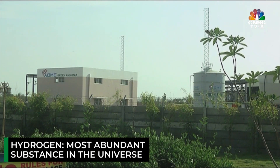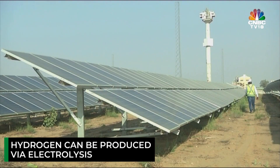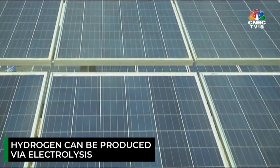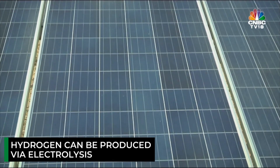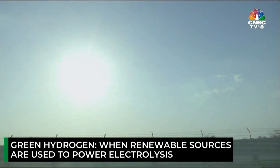Hydrogen is the simplest element and the most abundant substance in the universe. One way to produce hydrogen is through electrolysis — the generation of hydrogen from water. When the energy used to power electrolysis comes from renewable sources like wind, water, or solar, it is called green hydrogen.